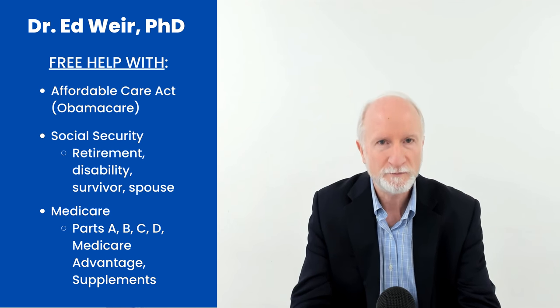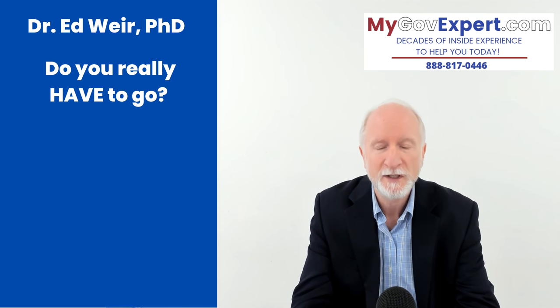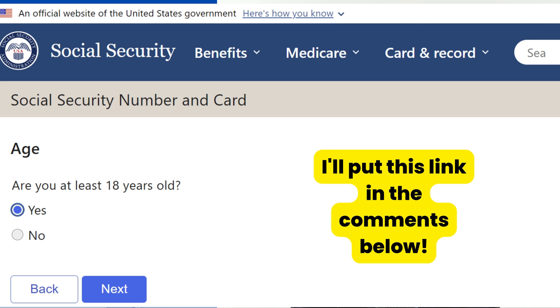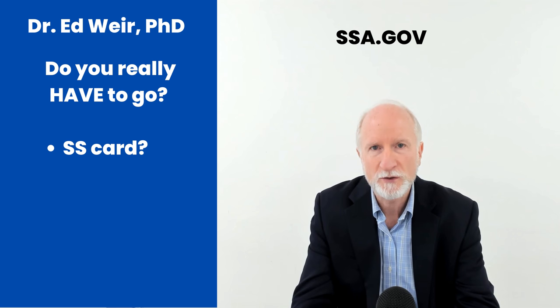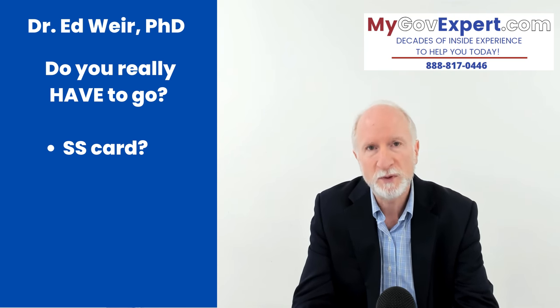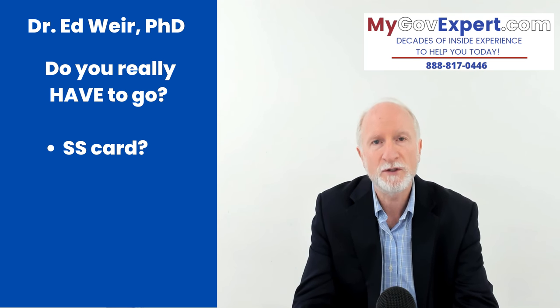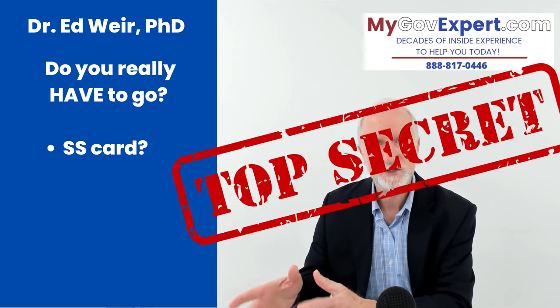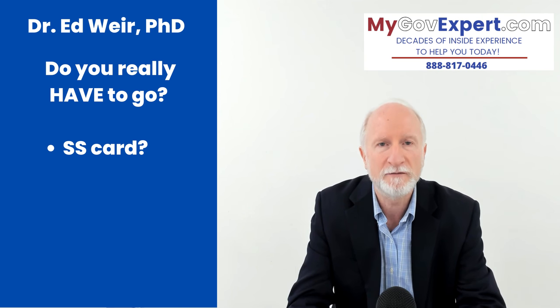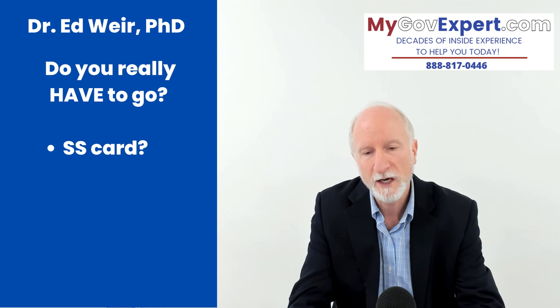Before you go, here are things you've got to watch out for. Number one: should you even go? If you are just looking for a Social Security card, you need to go online to ssa.gov and click on this section. Social Security recently implemented a program where they coordinated with the states to issue Social Security cards. If you have a valid driver's license or state ID, you might be able to get your replacement Social Security card online — no need to go anywhere. You put your information in, it matches the state database, and Social Security will send you your card in a couple of weeks.